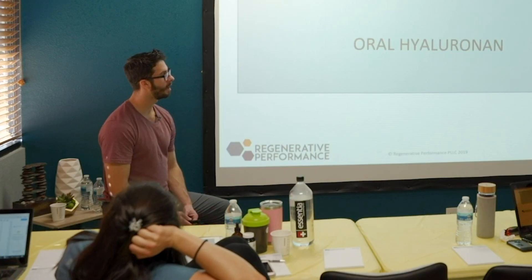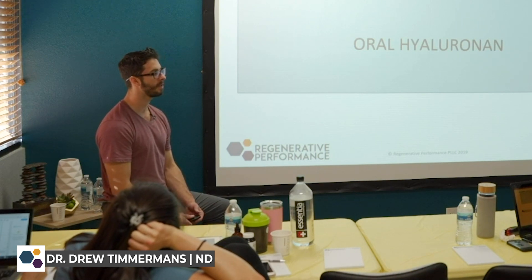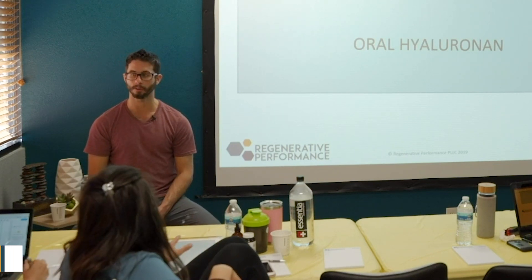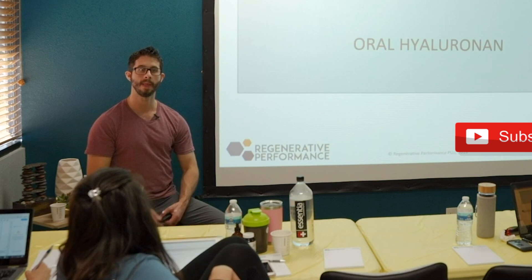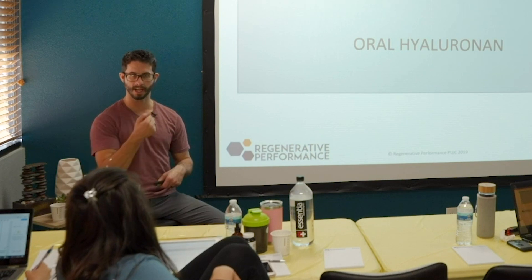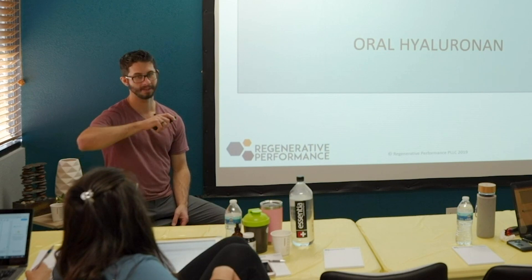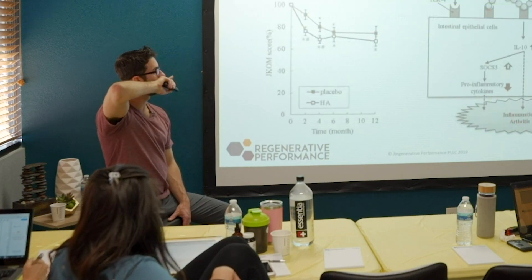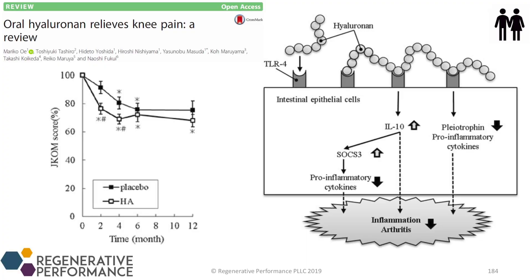Hyaluronic acid is one I've seen really interesting results with, and not for the reasons we expect. The initial thinking with oral hyaluronic acid was that we'd take it orally, it would go into the blood, get incorporated into the extracellular matrix — like getting an injection of hyaluronic acid in the knee. That is not how it works based on what we know right now.